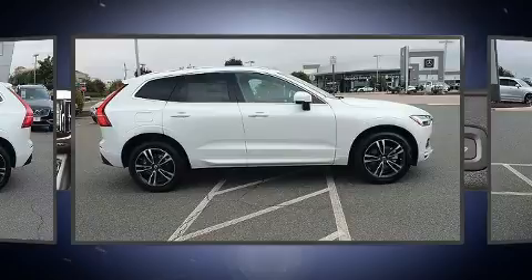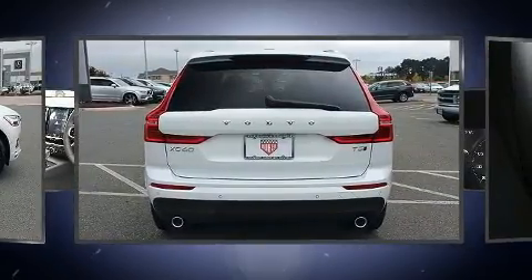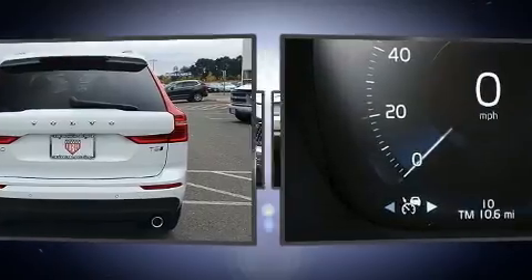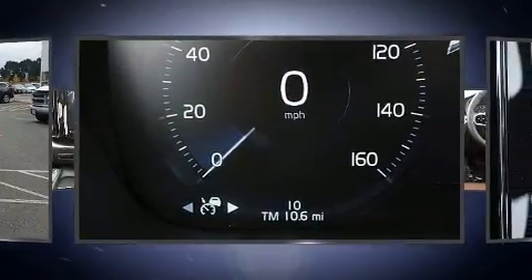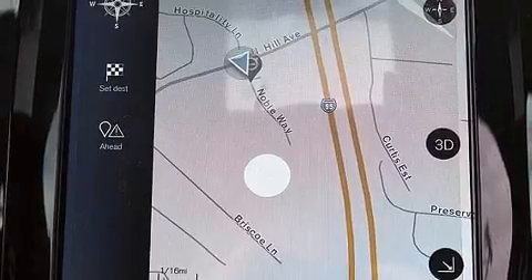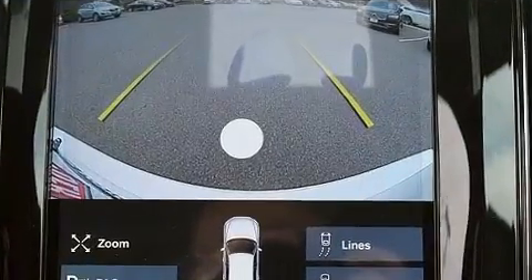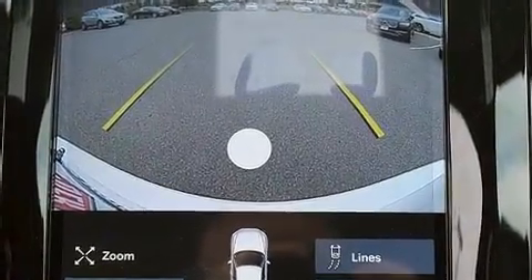Volvo prioritized practicality, efficiency, and style by including front and rear reading lights, a built-in garage door transmitter, a power lift gate, lane departure warning, blind spot sensor, and power seats. For drivers who enjoy the natural environment, a power moonroof allows an infusion of fresh air.